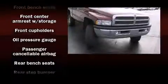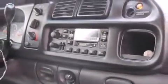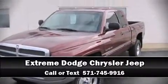seat and more. Audio features include an AM FM radio, a cassette player, and four well-positioned speakers. Our sales reps are knowledgeable and professional. We are here to help you.